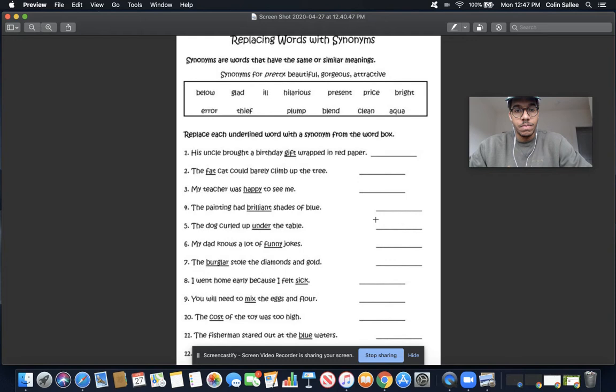My dad knows a lot of funny jokes. The word funny also means hilarious — hilarious and funny mean the same thing, so I know that hilarious and funny are synonyms. I'm going to give you five seconds to look through the word bank and find the word hilarious. And we found it — the word hilarious will go right here because hilarious and funny mean the same thing.